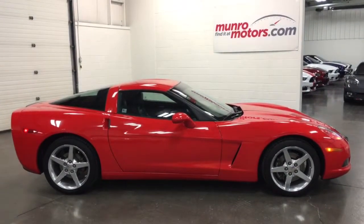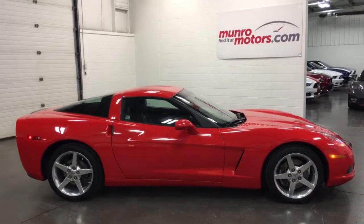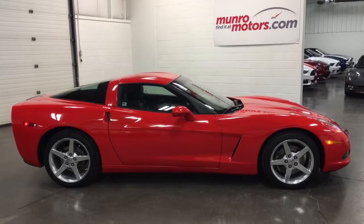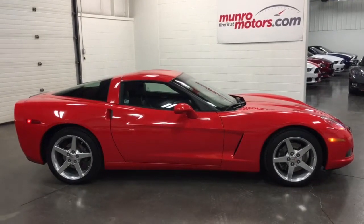So this is a 2011 Chevrolet Corvette, 37,000 kilometers, one-owner car, available here at MonroeMotors.com. Love for you to come on down and see it for yourself — I'll see you real soon.